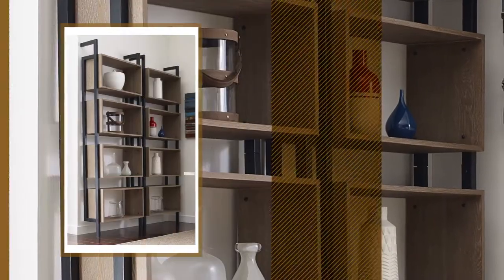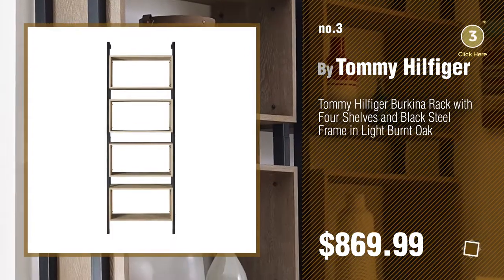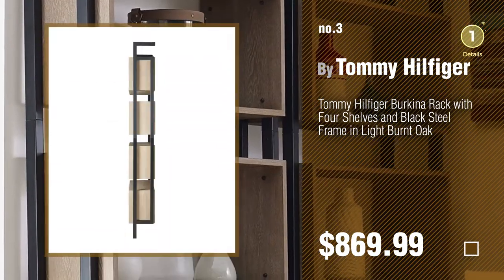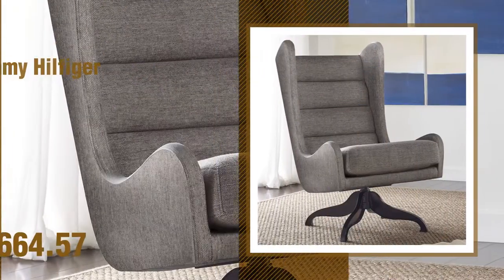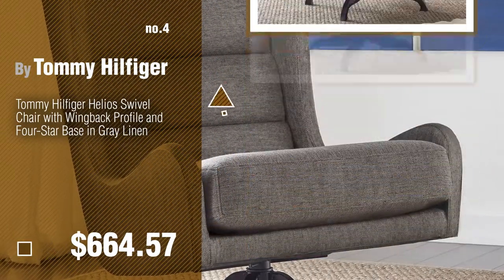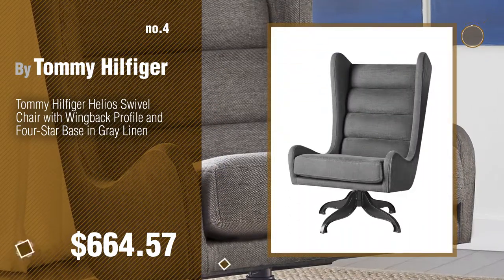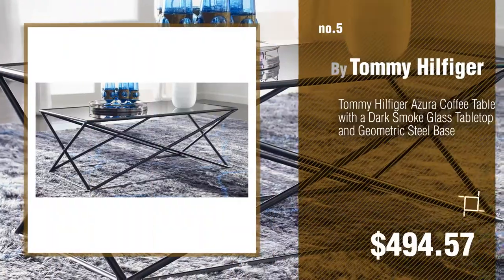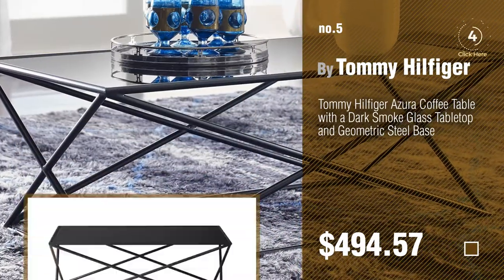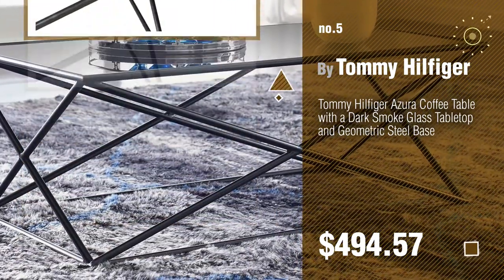Number 3. For more info about these great products, just click the circle. Number 4. Number 5, also by Tommy Hilfiger. Find these Tommy Hilfiger furniture at up to 70% off by clicking the info circle.